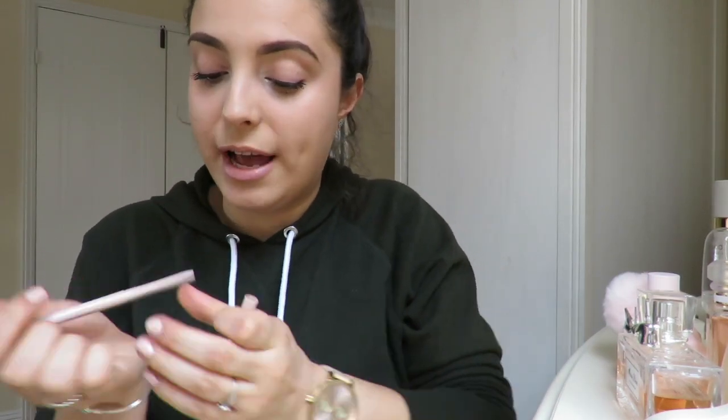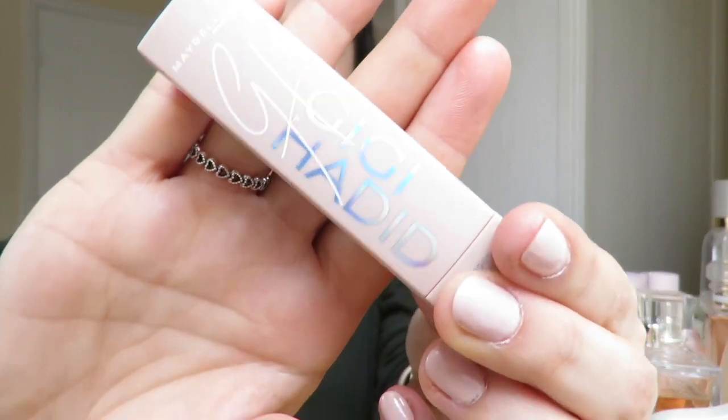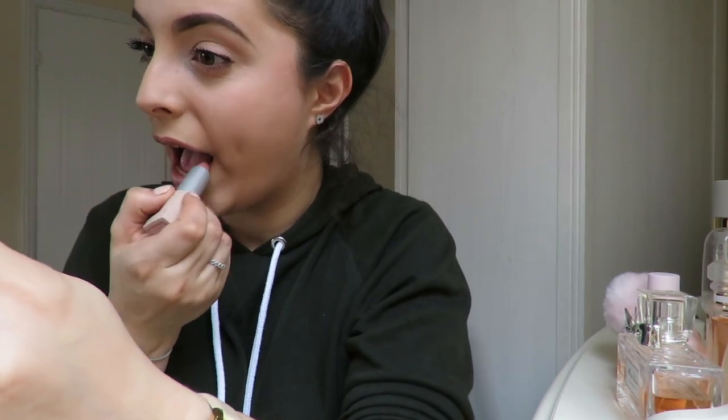Now I'm just going to finish it all off with some lipstick. I'm actually going to use the Maybelline Gigi Hadid one to line, and then use the lipstick to finish it off. It's a really nude colour that looks really natural. The shade is called McCall.